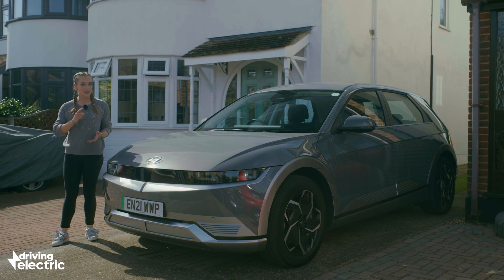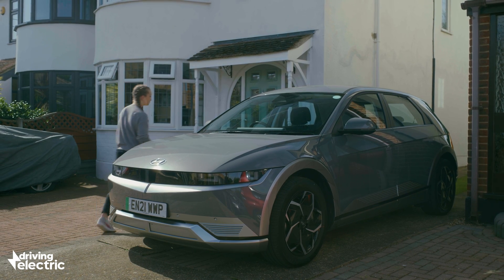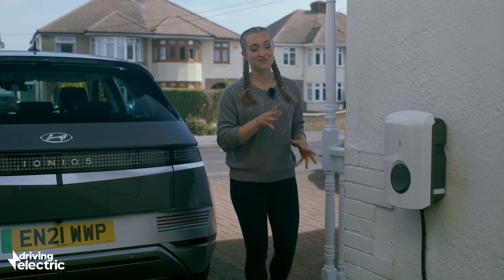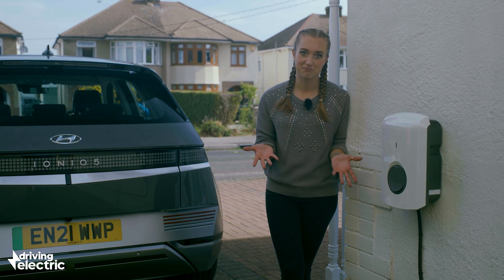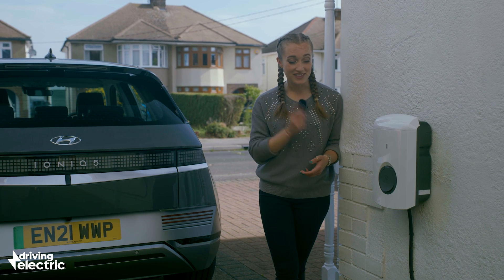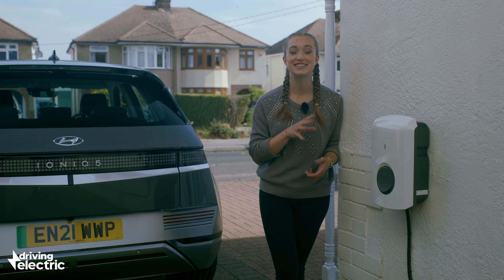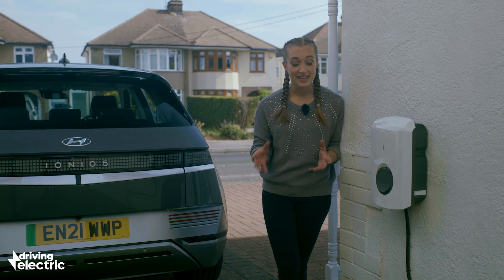So what you need is a home charger, often referred to as a wall box. These are must-have EV accessories — getting an electric car without a wall box is like ordering fish without chips. With one of these you can reliably charge at seven kilowatts, making overnight recharges possible.